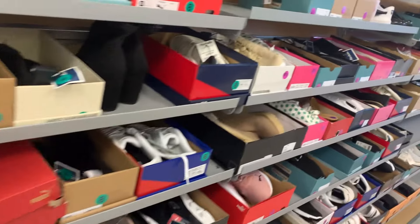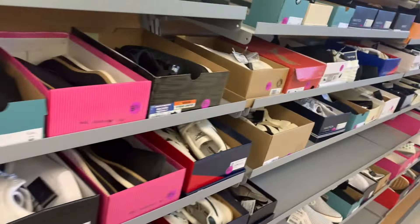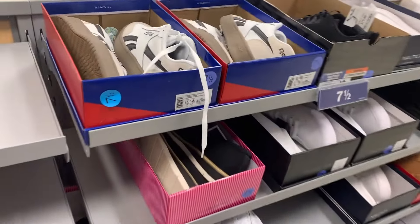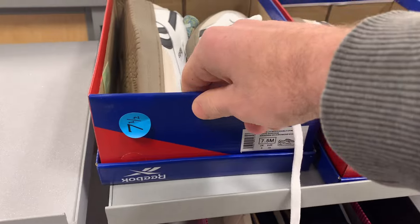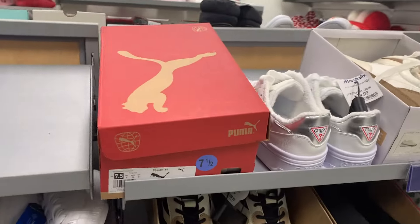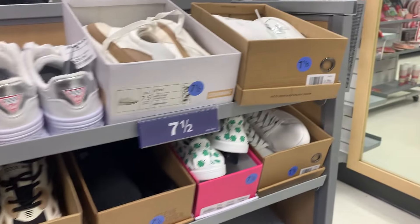We're going to start in the shoe section. A lot of times they like to chop the tops of these boxes off so we can't resell a lot of these on Amazon. But some of them they leave intact for some reason — like there's this pair of Reeboks where the box lid is underneath, and here's a pair of Pumas that's intact. So we can sell some of these.